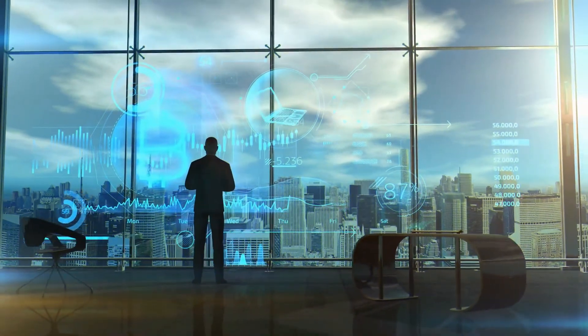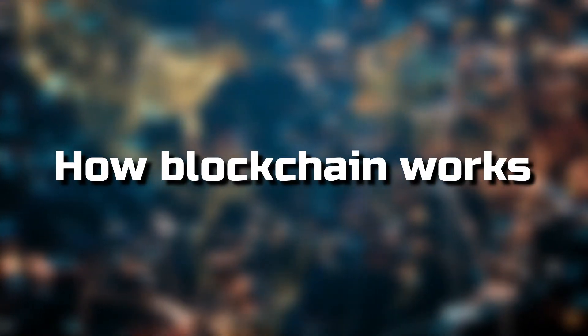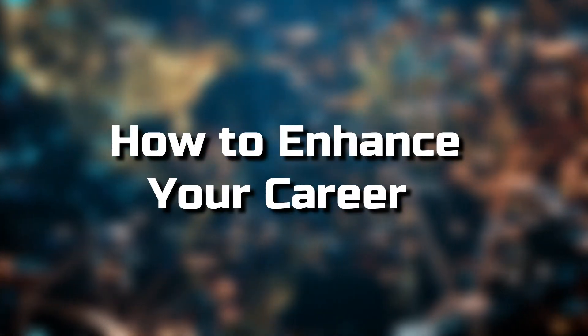This is the best place for blockchain beginners. This video explains blockchain technology. You'll discover how blockchain works, why it's important, and how to enhance your career.